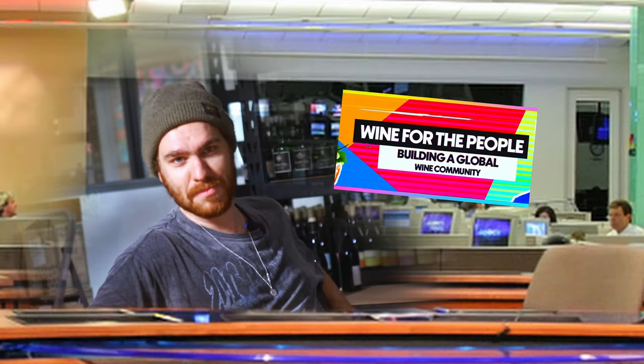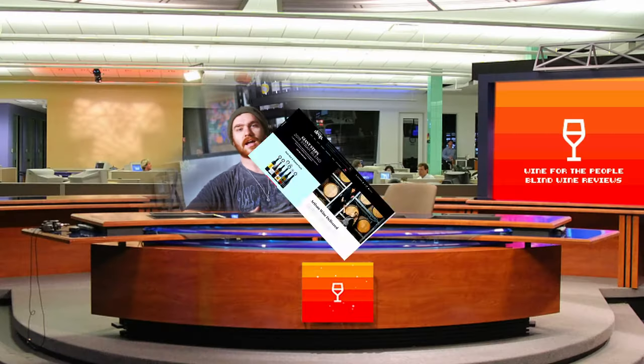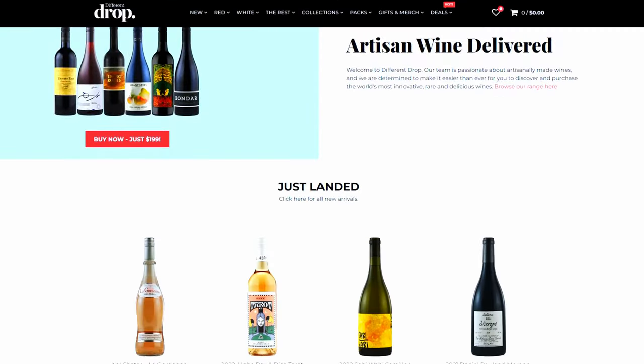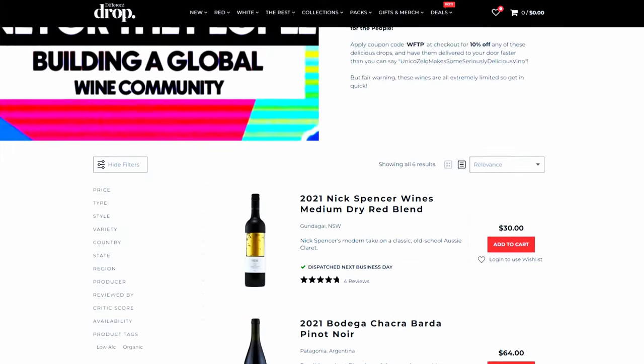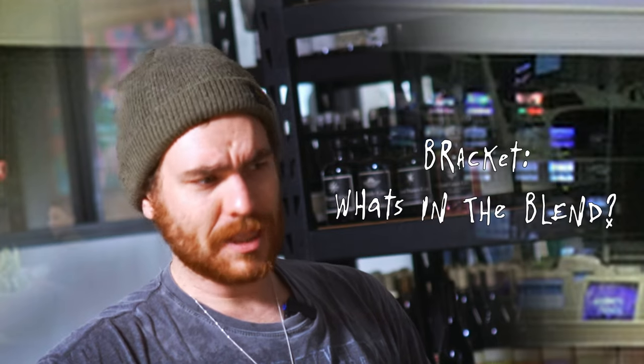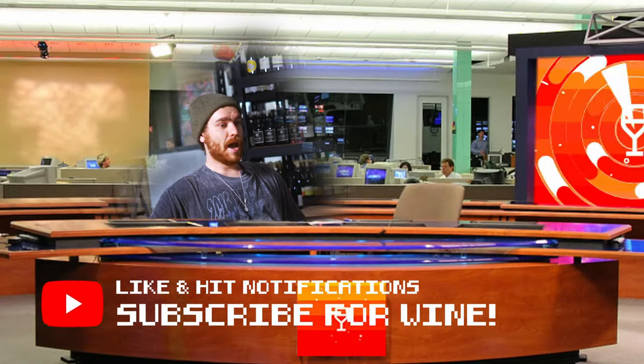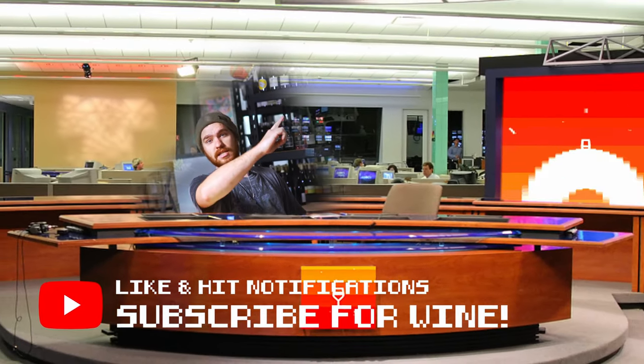Our top story tonight: Wine for the People is a Venice-based YouTube channel where we blind review wines, kindly supplied to us by the friends at Different Drop. We've got three wines in front of us. We don't know what the price is or what's inside them. We're just going to tell you how good they are, what we think of them, and we're going to try the blend. If you haven't already, please like and subscribe to the channel — it's massively important. But let's get into the video.